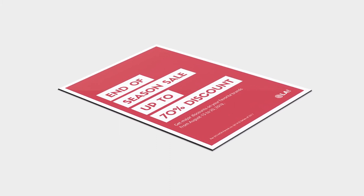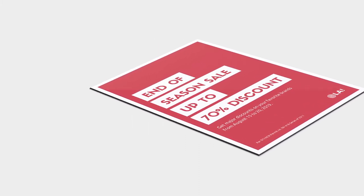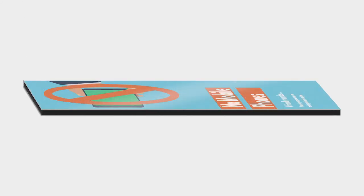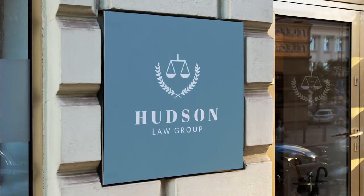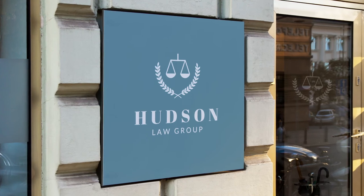Aluminium dye bond boards are a perfect long-term signage solution for businesses. Dye bond consists of a plastic core covered in a thin sheet of aluminium on either side, ideal for shops, directional signs, and almost any place where you require durable printing materials.